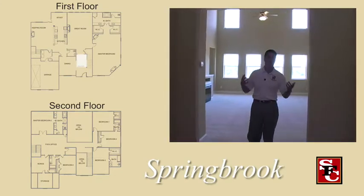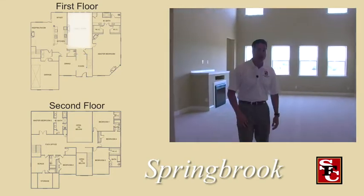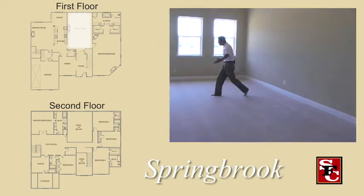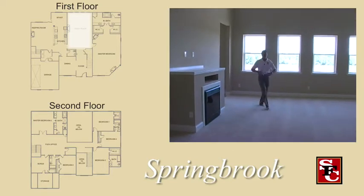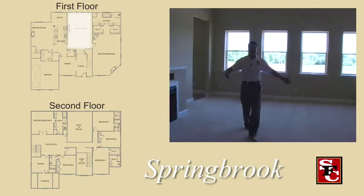Now, 10-foot plates are not standard — that's something people pick — but it really opens this house up. You've got about 20 to 22 feet across here, so you could have unbelievable, grandiose furniture. You've got a beautiful view out to the back. It's just a really custom floor plan, and if you've got a big family or a lot of teenagers, this house will absolutely blow them away.